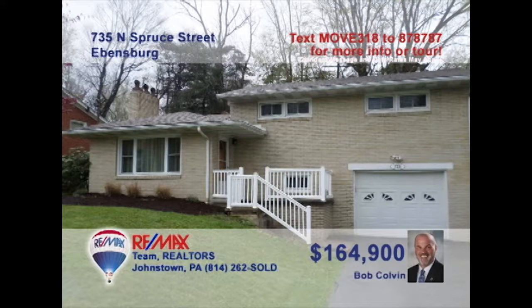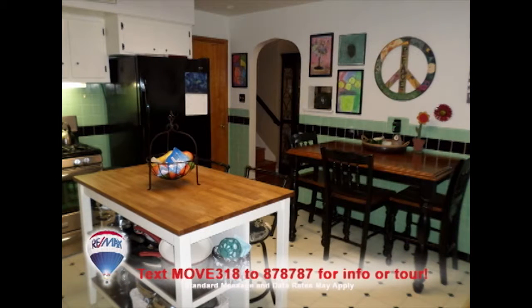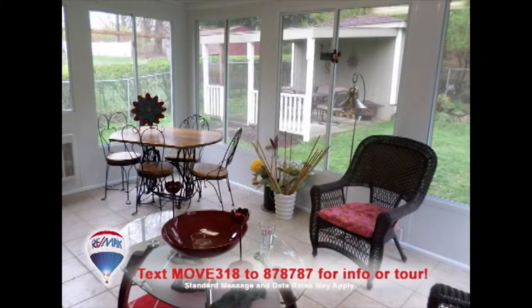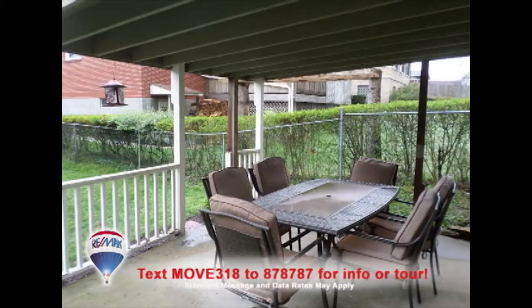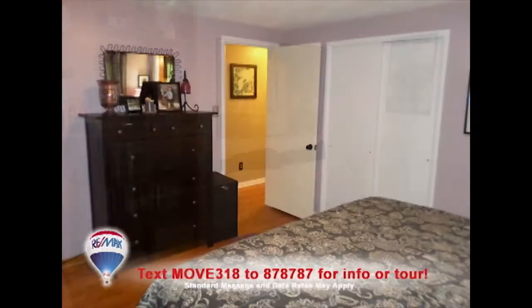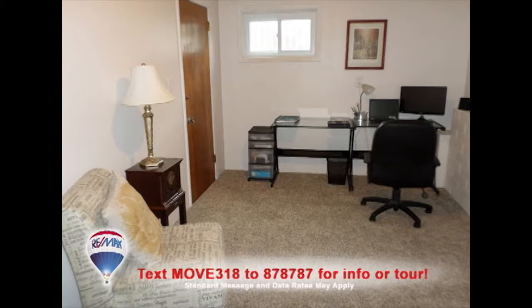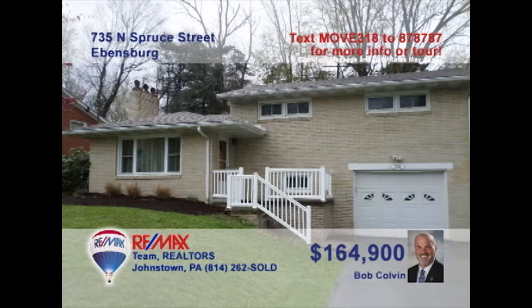Let's take a look at this fine Ebensburg home presented by listing leader Bob Colvin. Hardwood floors and a stone fireplace make this living room cozy. You're sure to love the workspace and eat-in area in the bright open kitchen. Entertain guests out in the sunroom or on the covered patio. The home's two bedrooms each offer hardwood floors and roomy closets. And you'll find space for a home office or whatever you have in mind in the lower level. Contact a buyer agent to see it all.